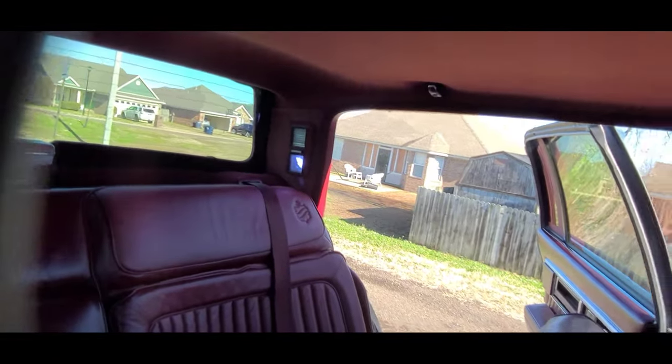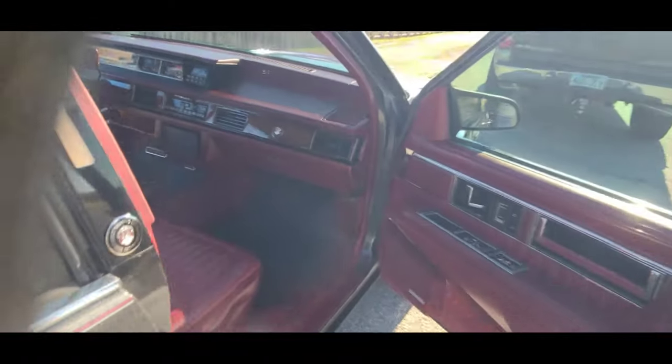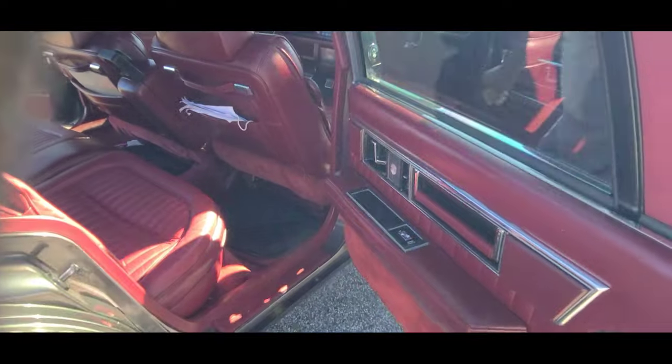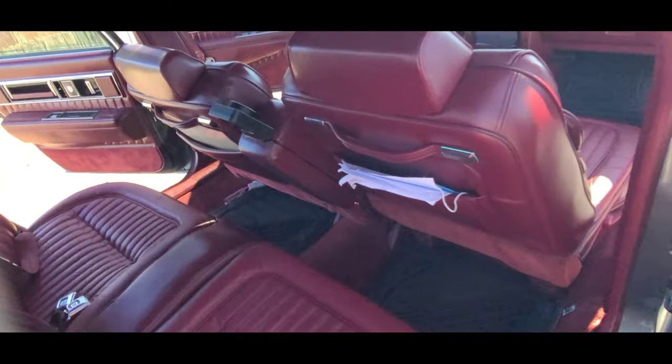Got LED lights back there too. Man, this car here is clean. I had never seen it on the inside. This inside - never did nothing to the inside. Put the radio in it and put the wood grain. I got the steering wheel custom. Yeah, so you got a custom trunk too?